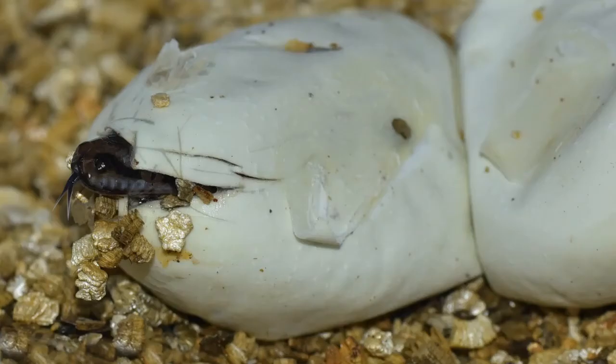With over 3,000 snake species in the world, these exotic creatures come in almost all shapes, colors, temperaments, and of course, sizes. This is why it should come as no surprise that baby snakes are all different.